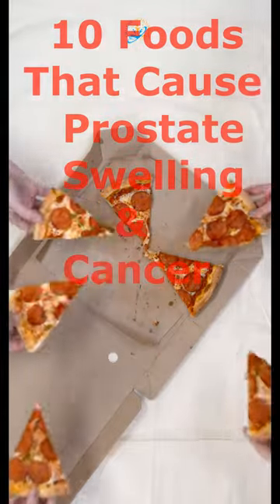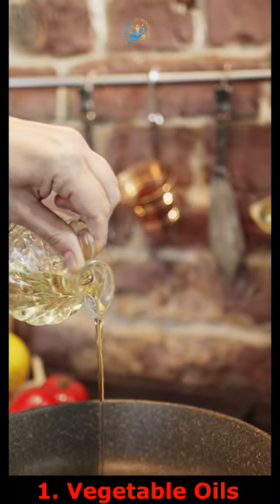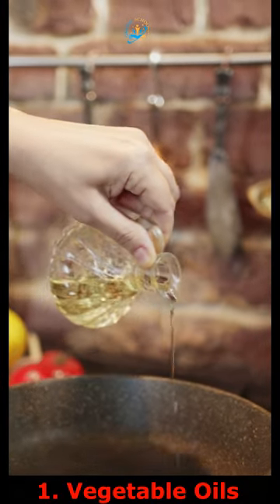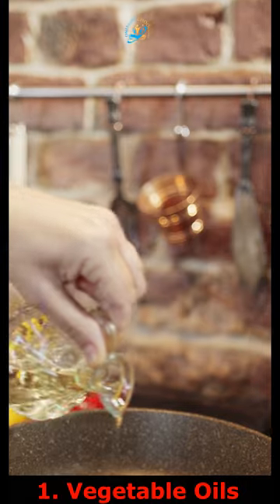10 Foods That Cause Prostate Swelling and Cancer. 1. Some vegetable oils, such as canola oil, are high in omega-6 fatty acids and can lead to prostate swelling.